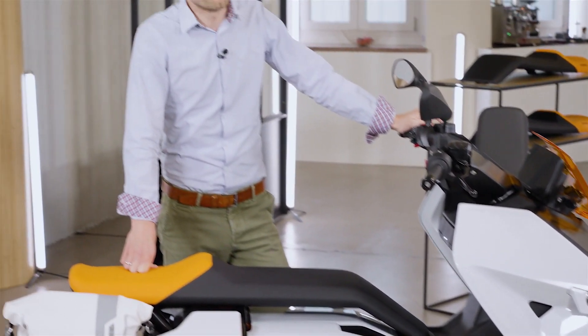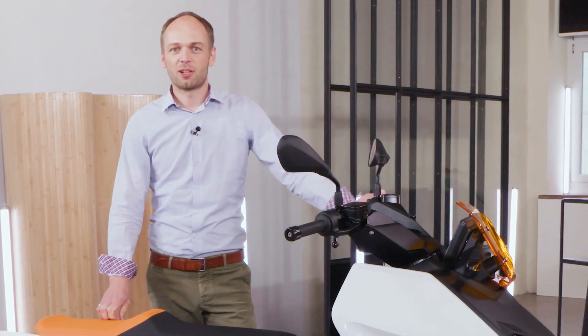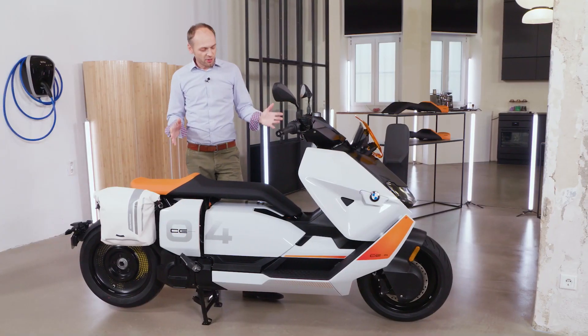The new CE 04 is our newest addition to the BMW Motorrad family. State-of-the-art electric drive technology in combination with groundbreaking design is what makes this bike so special, and of course it's also equipped with the latest connectivity features so that you can stay up to date during a ride with phone calls, online map navigation, or just listening to music.